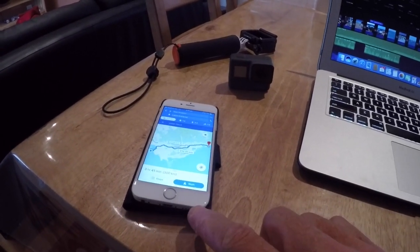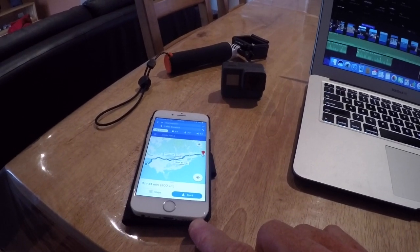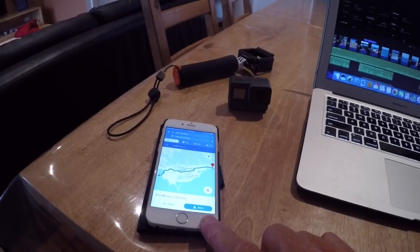Next up is our phones. The iPhone we use heavily for navigation, for music, email, photo editing and a whole range of other things, so it's been tremendously useful.